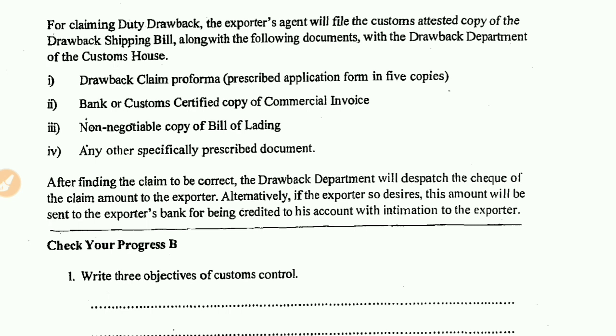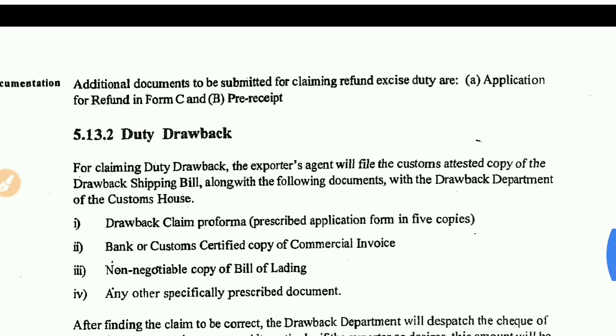After finding the claim to be correct, the claim amount will be paid to the exporter. Alternatively, if the exporter desires, this amount will be sent directly to the exporter's bank.